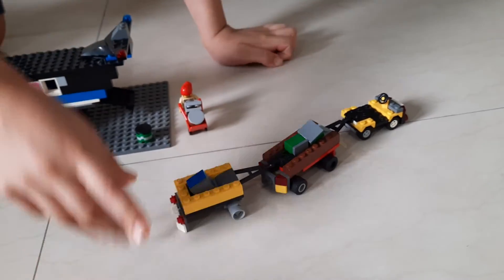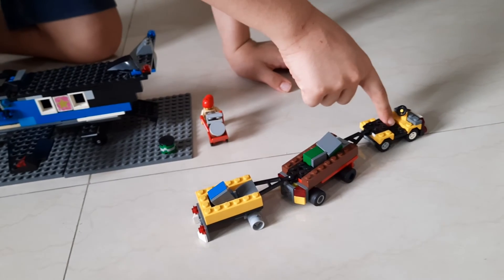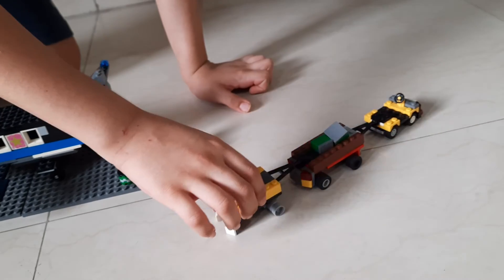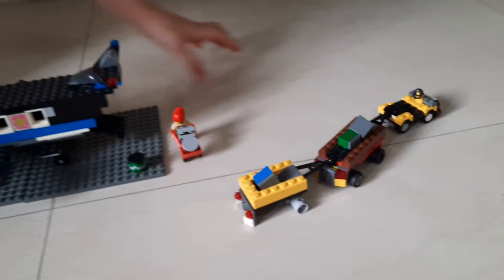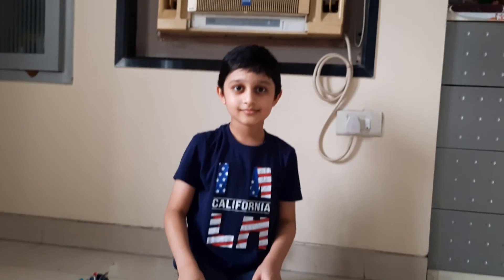This is the luggage cart to take all the luggage to the airport. It has moving parts and this is all the luggage. Good job. Bye-bye.